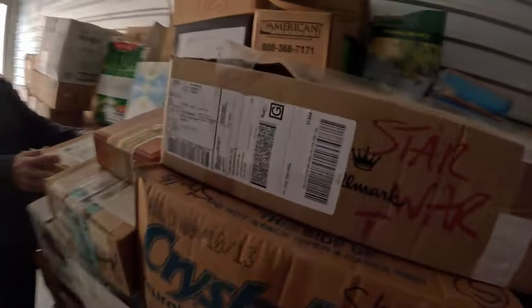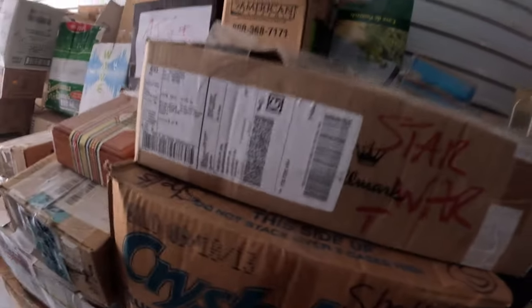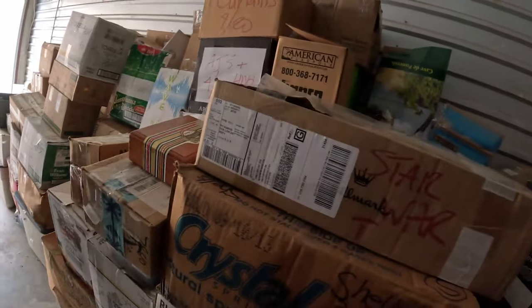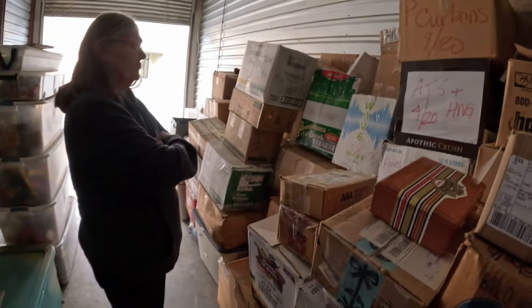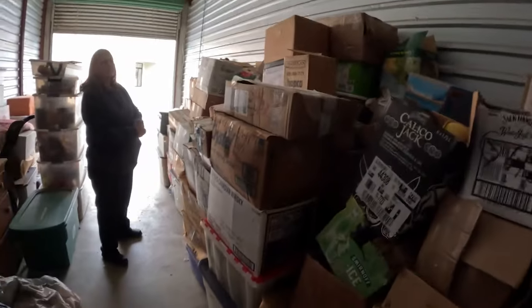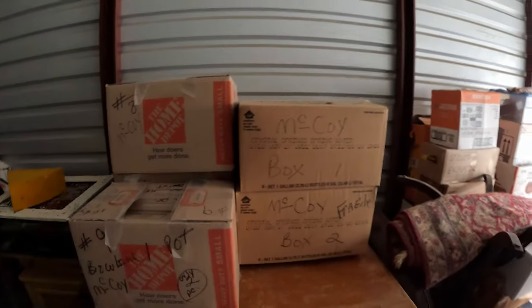Star Wars tea! We're going to go through a couple boxes here but most of this we're going to take back to the store and go through, because it's gotten so late - it's four o'clock in the afternoon and we just don't have time or it'll get dark on us. Just going to go through a few and get this loaded up. I just noticed McCoy, McCoy, McCoy - I think it's going to be a good unit.